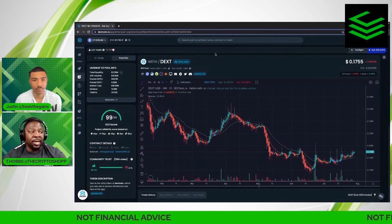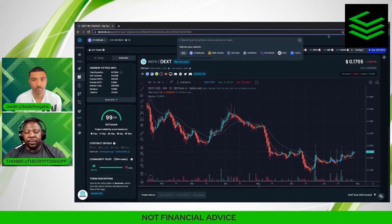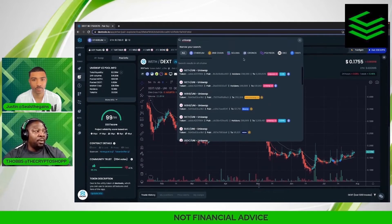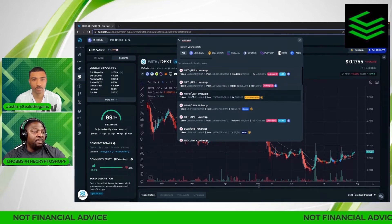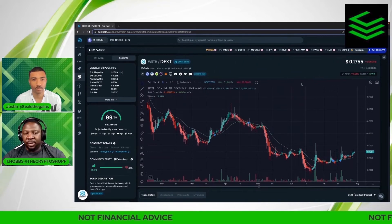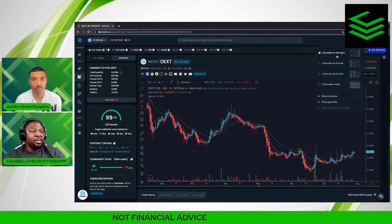Up here you have search pair by symbol, name, contract, or token. So if I wanted to search a pair, let's say Uniswap, I would type it in at the top and see all of the pairings for Uniswap — down here we have wrapped Ethereum, BNB, and so forth. You just scroll and you'll see all the different pairings for whatever token you're trying to look into.